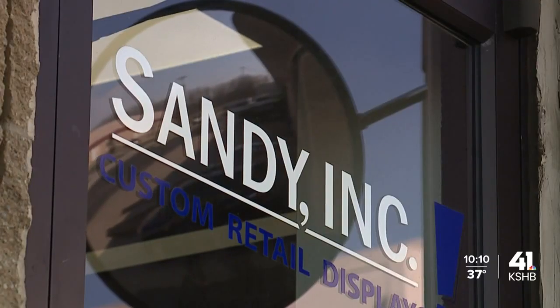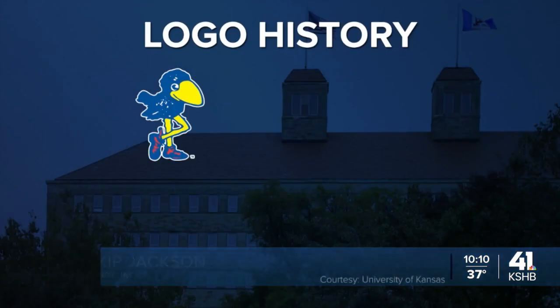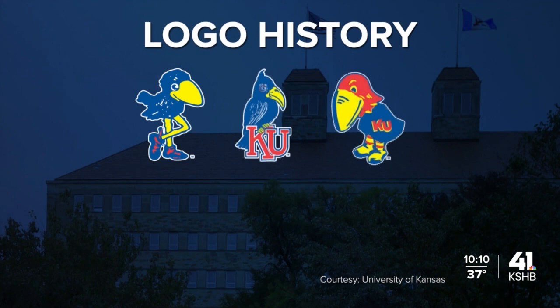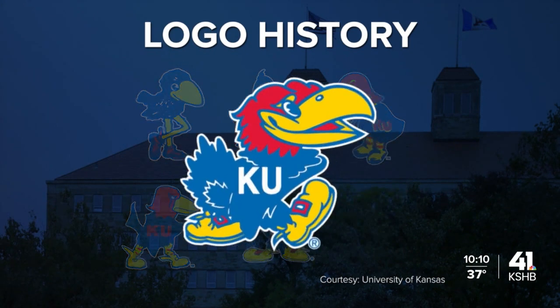Hal Sandy, founder of Sandy Incorporated in 1952, and six years prior he was a student at KU. In 1946, he created what they call the Smiling Jayhawk. KU's first Jayhawk appeared in 1912, followed by three different Jayhawks in the 1920s. The Angry Jayhawk appeared in 1941 during World War II, and then Hal Sandy's design in 1946.